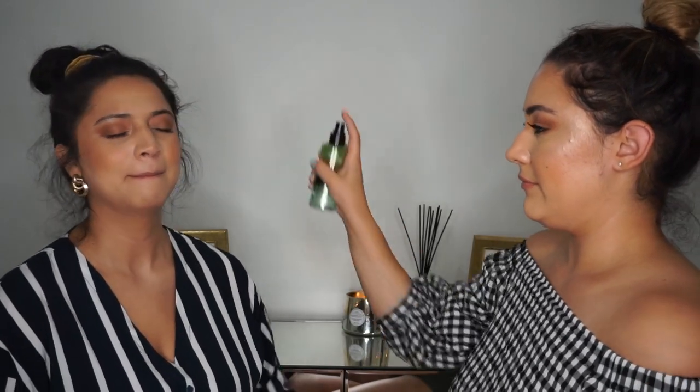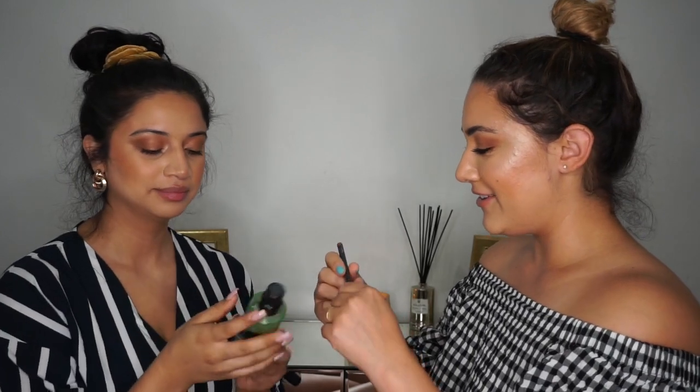I'm gonna do her lips — MAC lip liner in Whirl. You gotta pay attention. This girl doesn't need lip liner or anything because her lips are the size of Texas — or Alaska. Alaska is the biggest state in the United States, we just found that out. How many states are there? Forty-seven? Forty-seven!